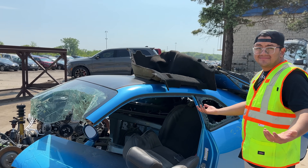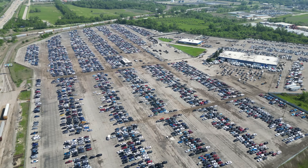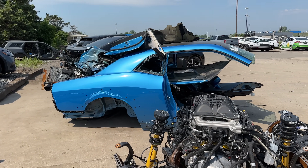Brand new. Well, technically. We don't know much about this Demon 170, at least not yet. The only thing we do know is it was stolen, recovered, and found its way here to Copart. But at this point, all that's in the past. The only thing that matters now is we own it, and it's up to us to get it back on the road.